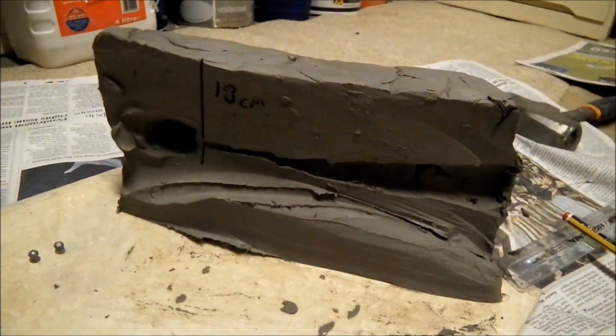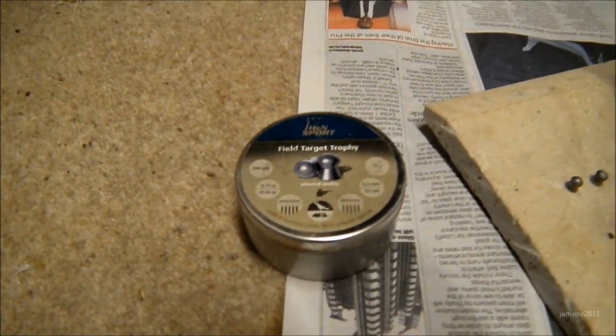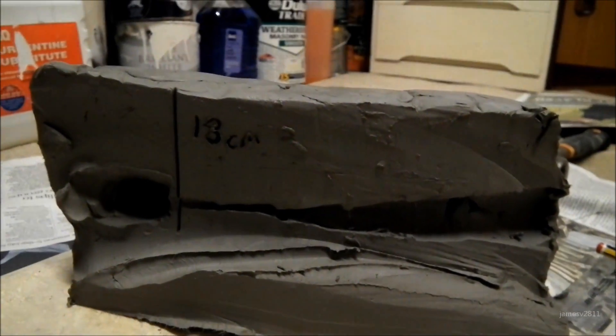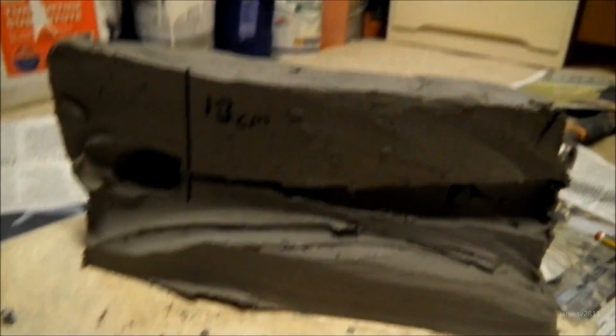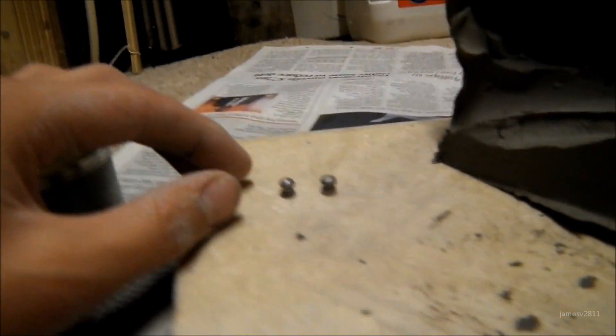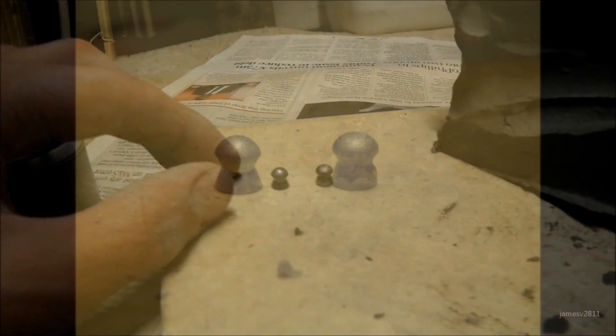This is the result of the H&N Field Target Trophy pellets. It penetrated 18cm into the clay. The pellets themselves are hardly deformed and they look pretty much the same.